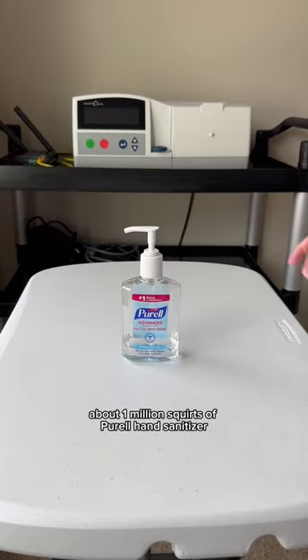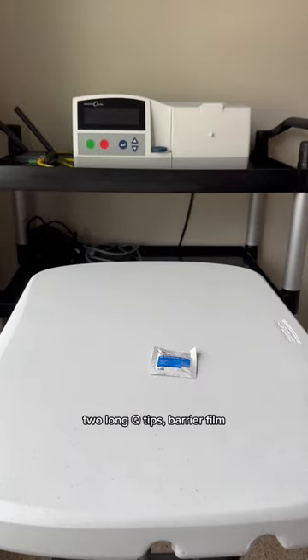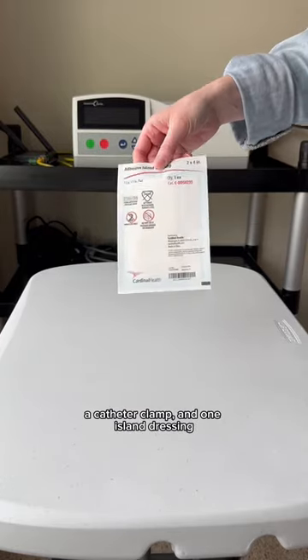About a million squirts of Purell hand sanitizer, two long Q-tips, barrier film, a catheter clamp, and one island dressing.